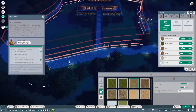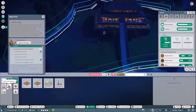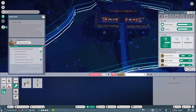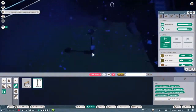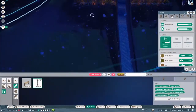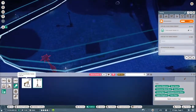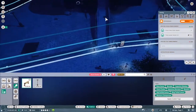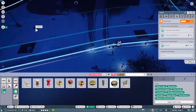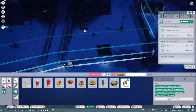What else did we need to do? Food enrichment, toy enrichment, plant welfare. For food enrichment, three scatter feeders which I'll put on this side. For toy enrichment, I'll put a tire, a rubbing pillar, and let's put some wind chimes. Perfect.